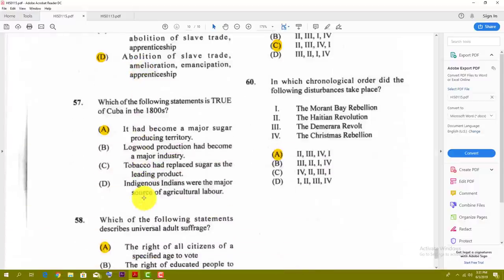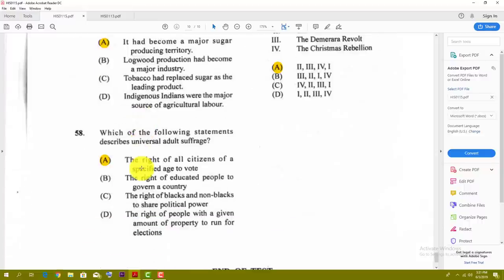Number fifty-seven: which of the following statements is true of Cuba in the 1800s? The best answer here is it had become a major sugar-producing territory. Number fifty-eight: which of the following statements describes universal adult suffrage? The answer here is A — the right of all citizens of a specified age to vote — your voting rights.